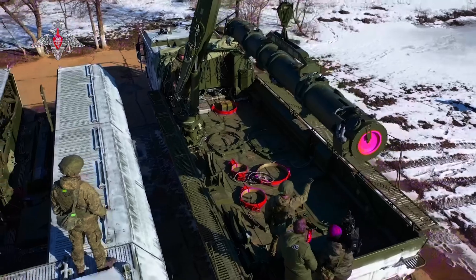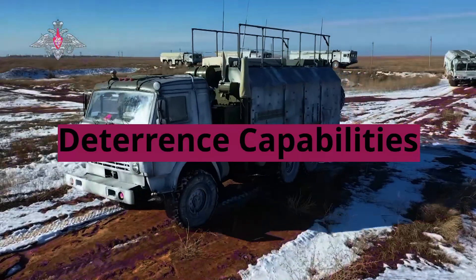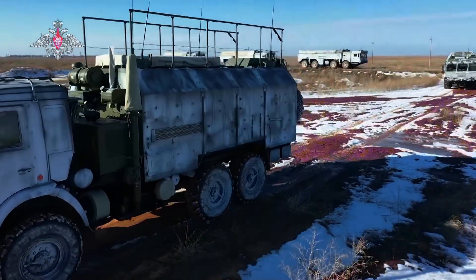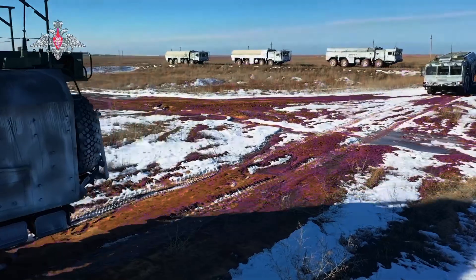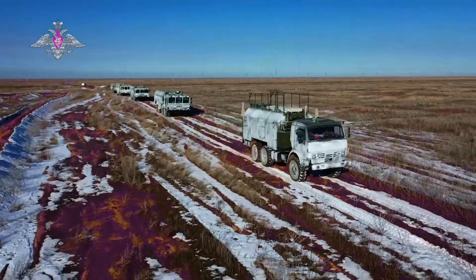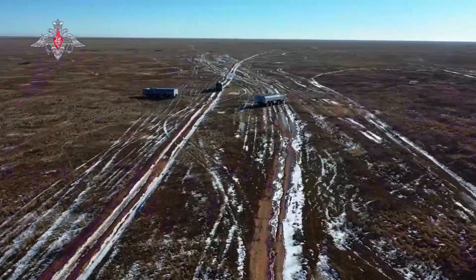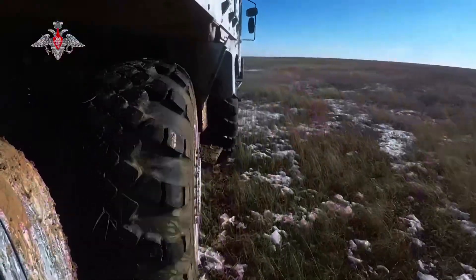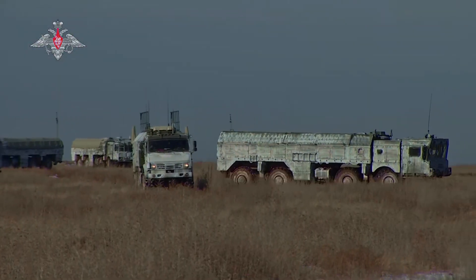The Sorge missile holds significant strategic importance for India due to several reasons. Deterrence Capability: As a hypersonic missile with a reported range of 750 to 1,000 km and the capability to carry both conventional and nuclear warheads, Sorge significantly enhances India's deterrence posture. Its potency acts as a credible deterrence against potential adversaries by posing a credible threat of retaliation.